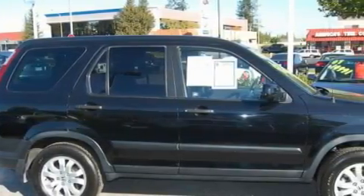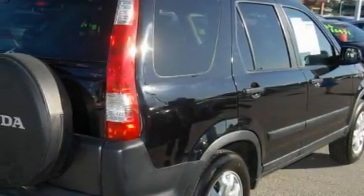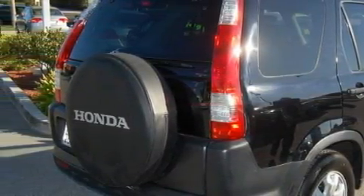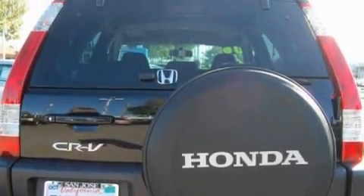Complementing this Honda's contemporary styling is a stunning array of desirable features which include a power sunroof, power windows, a 6-disc remote CD changer, driver's side impact airbag, an anti-lock braking system, and this vehicle has just over 31,000 miles.